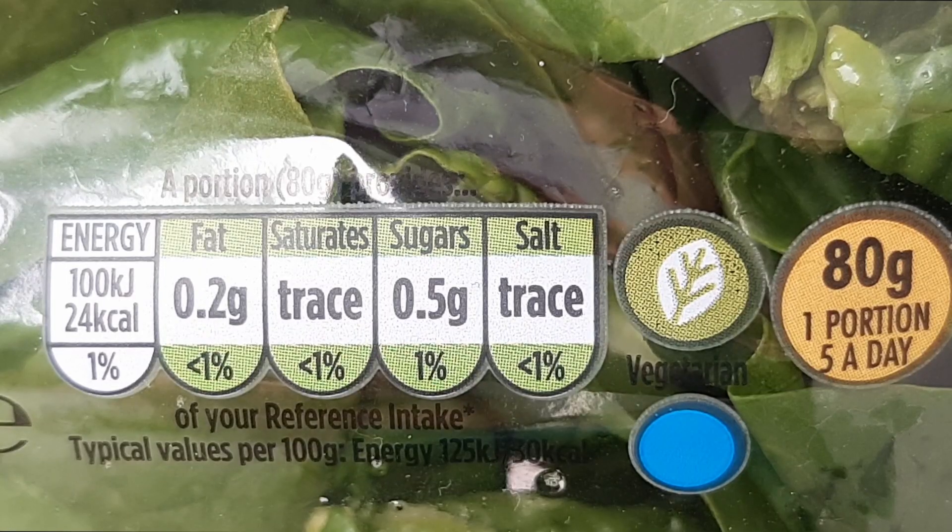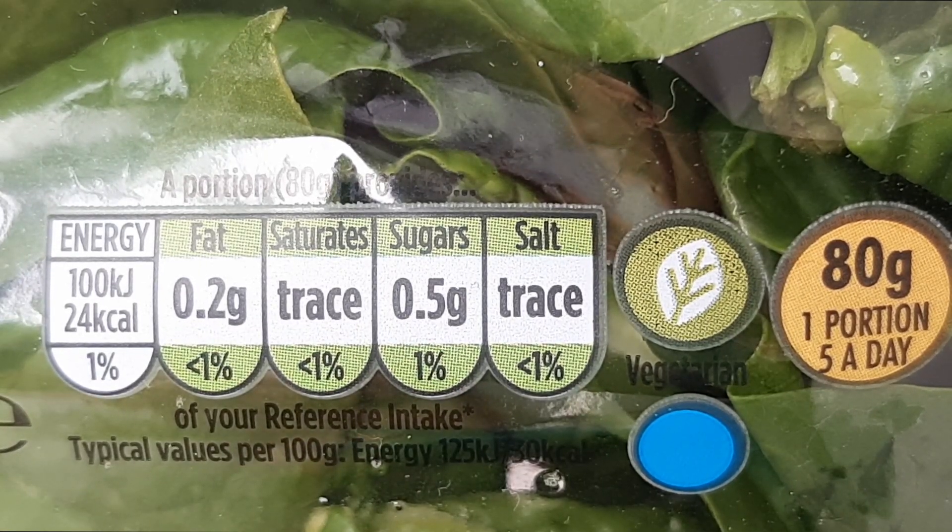Now all this sounds really strange — does that mean eating spinach is bad for us? Not at all. For the vast majority of people, eating spinach isn't bad for you. Quite the opposite in fact, as spinach is packed full of vital vitamins and minerals. And calcium oxalate is used in dental treatments to help people with sensitive teeth. So good news all around then?